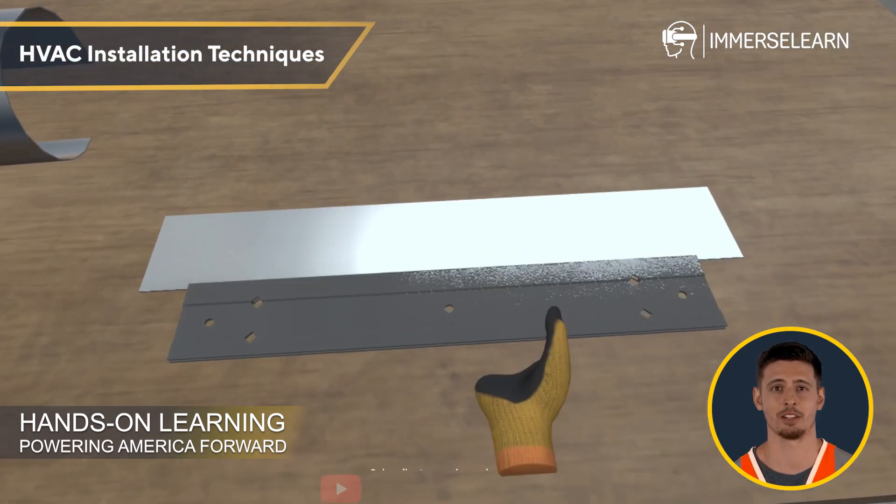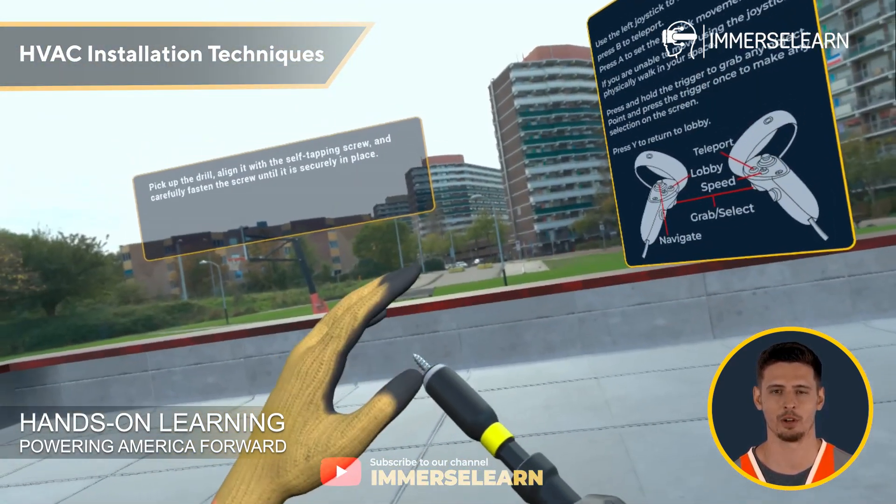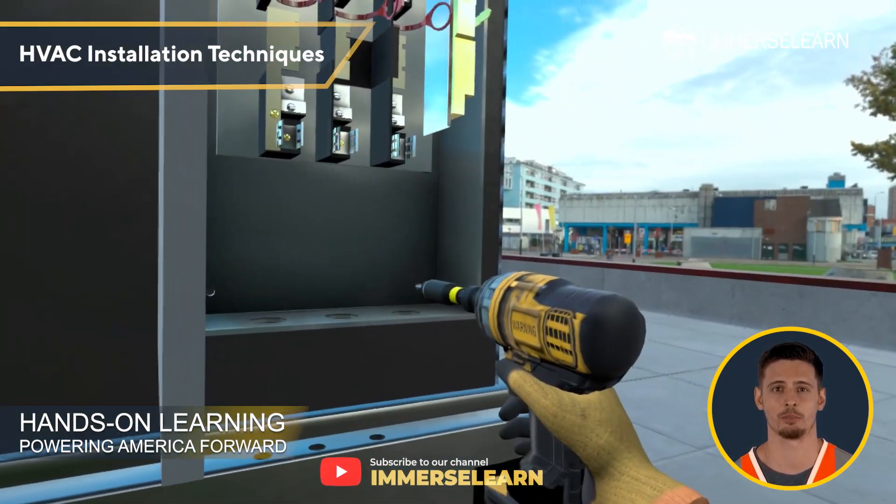HVAC Installation Techniques: Learn proper mounting, securing, and connection of HVAC equipment while integrating electrical and plumbing components.